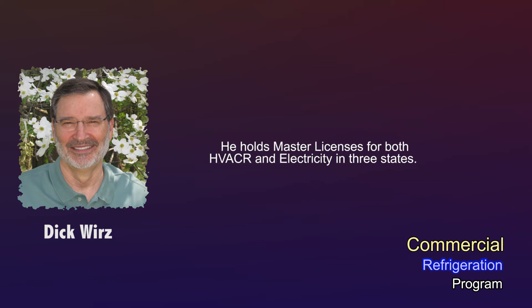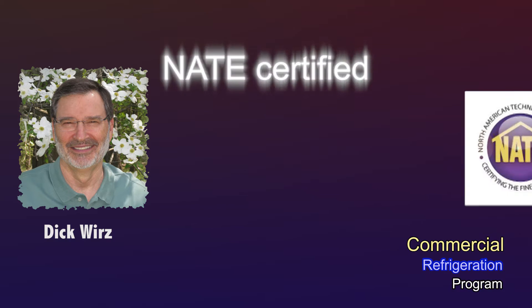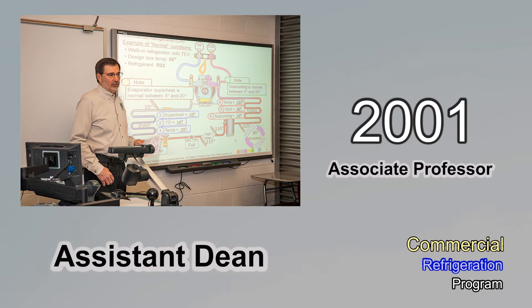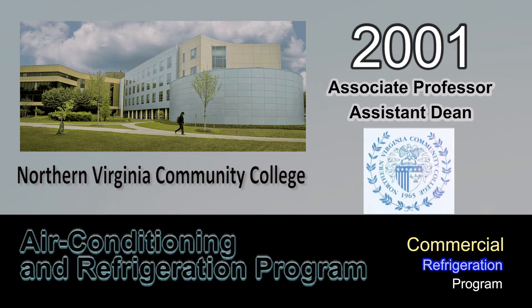He holds master's licenses for both HVACR and electricity in three states. He is also NAIT certified in all categories. In 2001, he became an associate professor and assistant dean for the Air Conditioning and Refrigeration Program at Northern Virginia Community College.